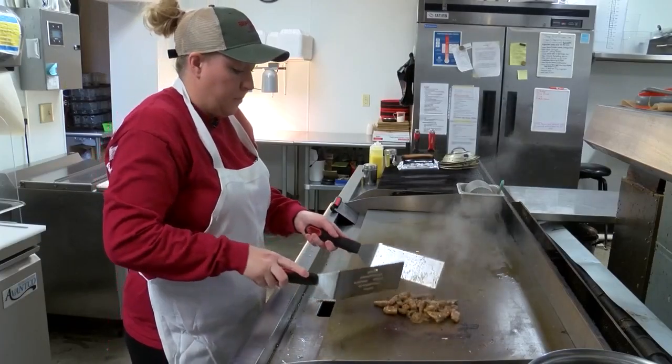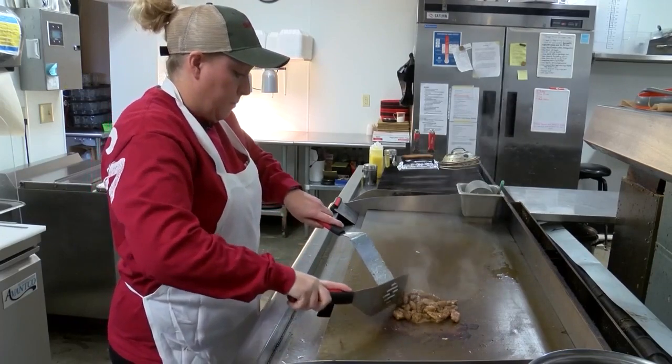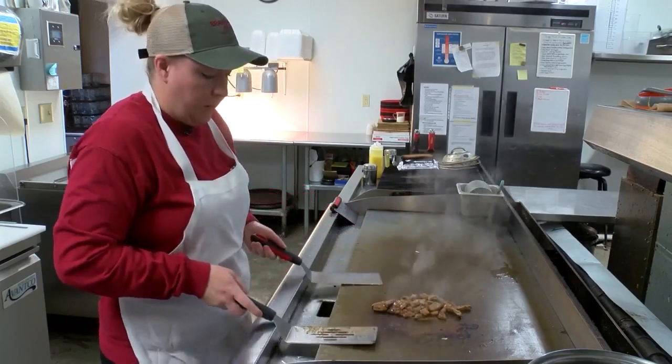The tacos are pretty popular. We have quite a few things on the menu that are pretty popular, but a lot of people just for a quick lunch will come in and grab some tacos.